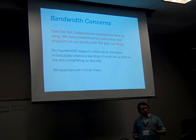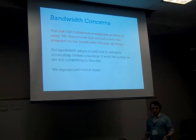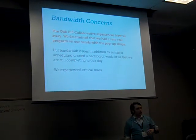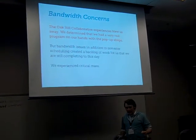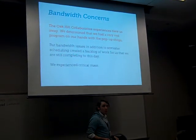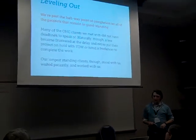Now we start to hit a wall a little bit — bandwidth concerns. The Oak Hill Collaborative experience blew us away. We determined that we had a very real program on our hands, certainly one that was sustainable. But bandwidth issues, in addition to semester scheduling, created a lot of incompatibility with expectations in the business community. That alone required us to revise not only how we're teaching design to the business community, but how to manage their expectations. We experienced critical mass — and I have a lot of white hair because of this particular scenario.